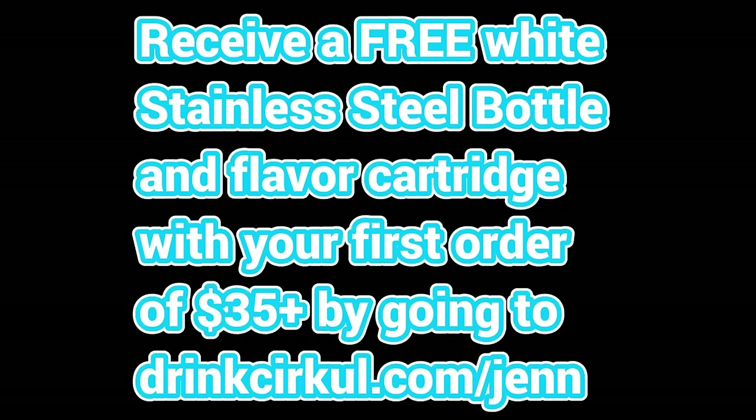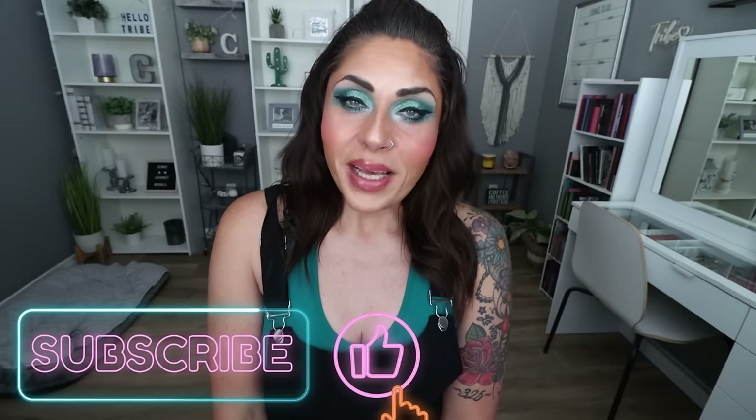Thank you for joining me for this week's grocery haul. I hope you enjoyed seeing everything I picked up from Trader Joe's and my local Fry's Kroger store. I found some amazing deals and new food finds. Check out Circle — with a $35 order or more using the link in the description, you'll receive a free flavor cartridge and white stainless steel bottle. Give this video a thumbs up, subscribe, and turn on notifications because I upload five videos every week including a grocery haul every Saturday.